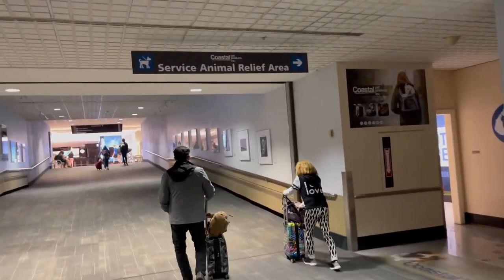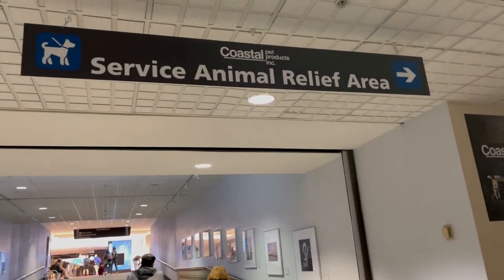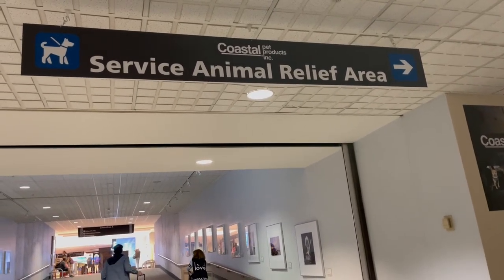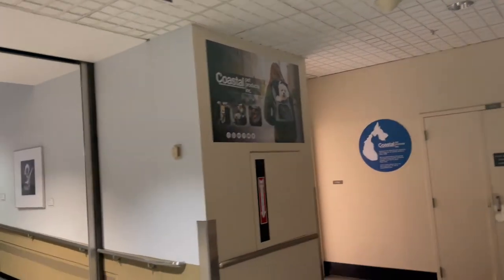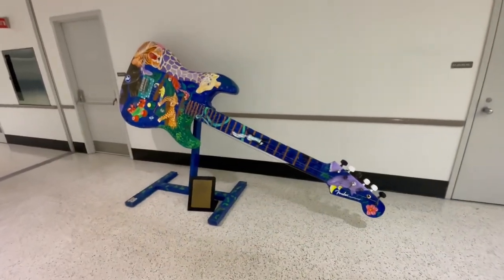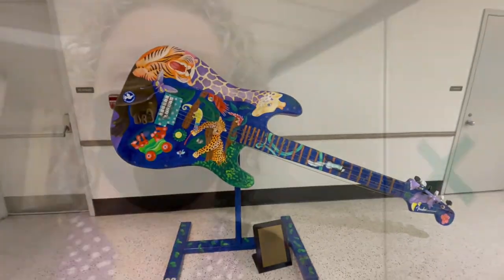Service animal relief area brought to you by Coastal Pet Products — fun fact, I actually used to work in the pet industry and Coastal is an amazing company, making collars, leashes, harnesses, backpacks, and all kinds of things for your pet. Well worth putting a little money into them, and they're an Ohio-based company. Found another guitar on display. Okay, on the gangway now — I gotta find my seat!